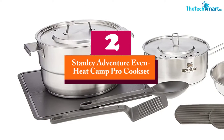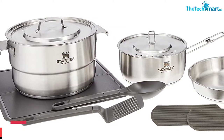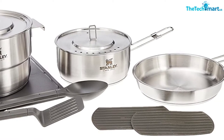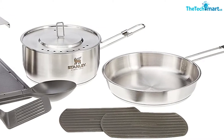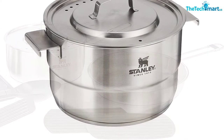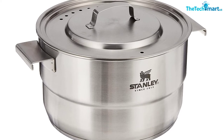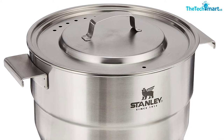At number 2, we have the Stanley Adventure Even Heat Camp Pro Cook Set. The first thing you notice when you pick it up is its weight. While this is a negative for anyone shopping for a backpacking pot, car campers and overlanders will appreciate this virtually indestructible set. This included the connection between the handle and the pot, which is a weak spot for several other sets in testing. I was unable to make a dent in the Stanley Adventure handles, and there were also no plastic pieces on the pots or frying pans — another common fail point of camping cookware.